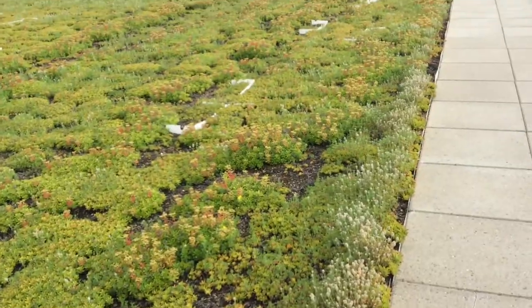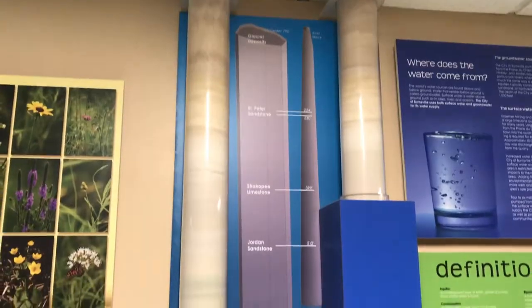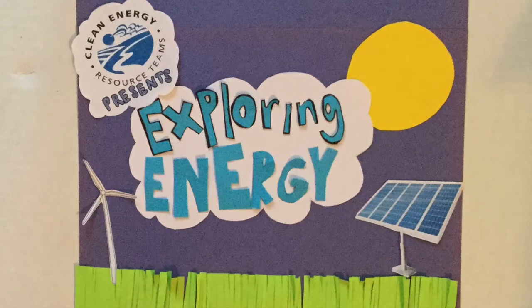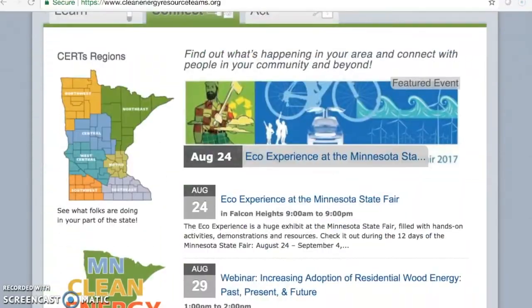Through a creative partnership and thoughtful implementation of several energy-saving strategies, Burnsville's water treatment facility was able to save significant amounts of energy. Learn more about energy efficiency and clean energy projects and strategies at cleanenergyresourceteams.org.